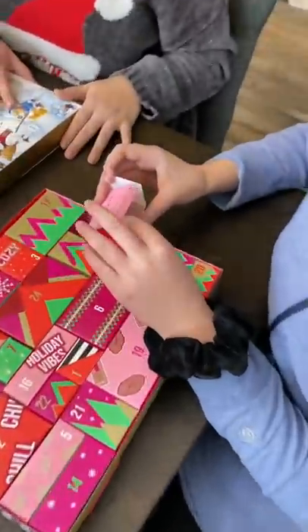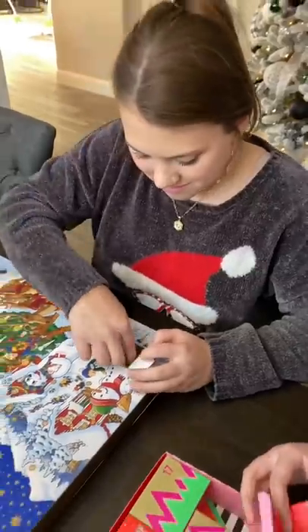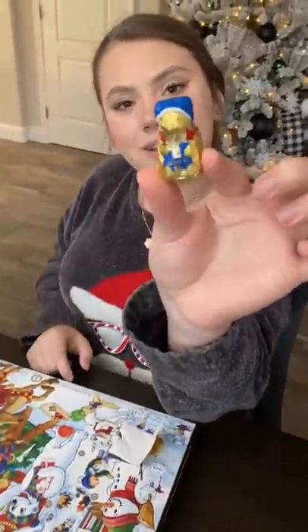All right, Gabrielle, what came in your Sephora advent calendar today? Oh, how cute. It's a little bath bomb. And Gracelyn has a Lindt chocolate advent calendar — what came in today's box for you? I got a teddy bear.